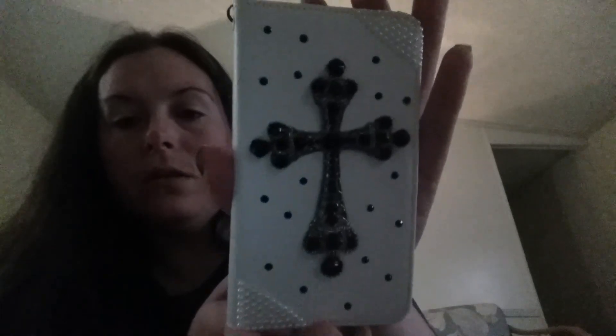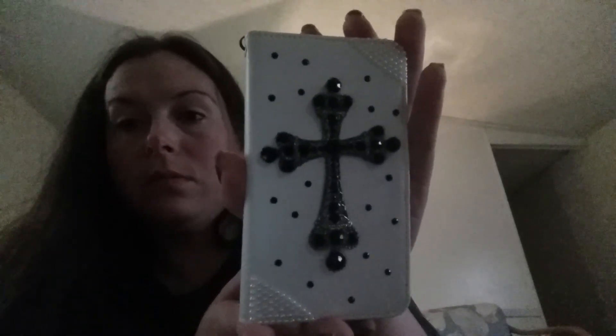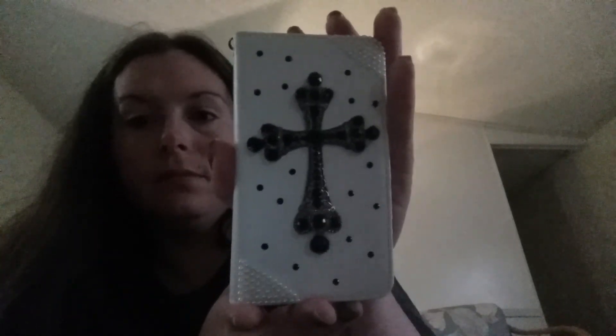To my surprise I got a phone case — I did not order it or anything, it was just sent to the house. I love it, it's very pretty. That's it for today, till next time!